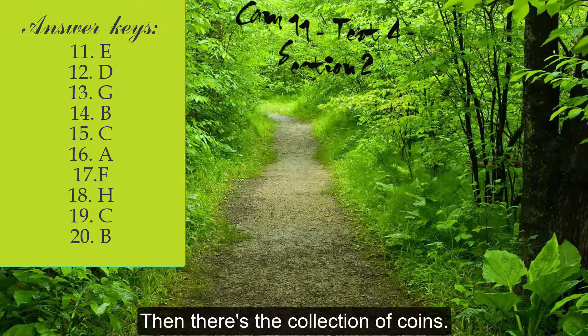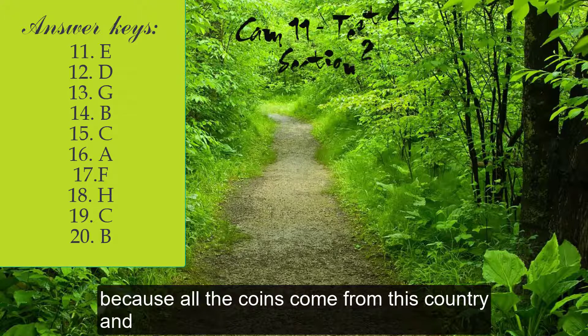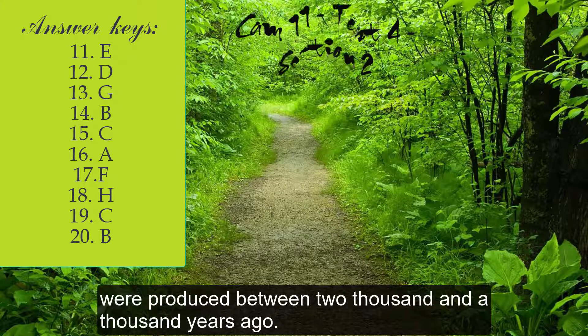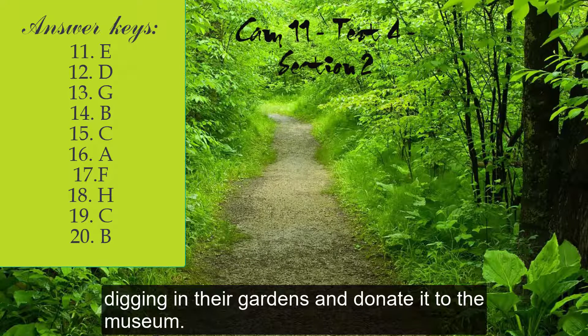Then there's the collection of coins. This is what you might call a focused specialist collection because all the coins come from this country and were produced between 2,000 and 1,000 years ago. Many of them were discovered by ordinary people digging their gardens and donated to the museum.